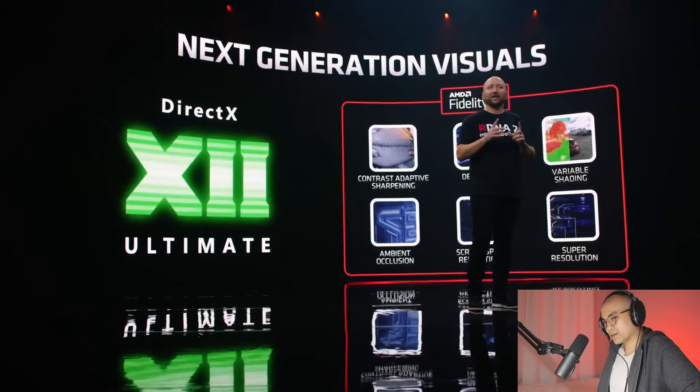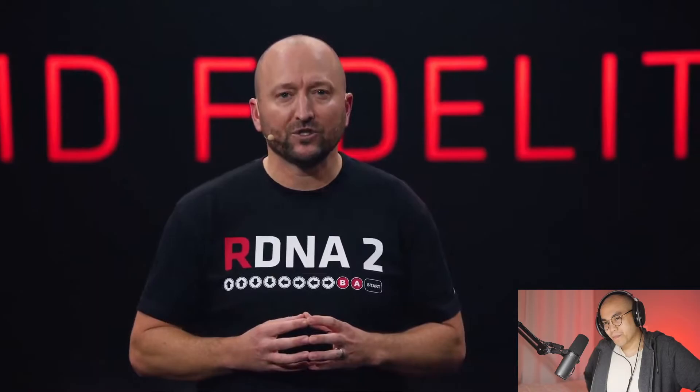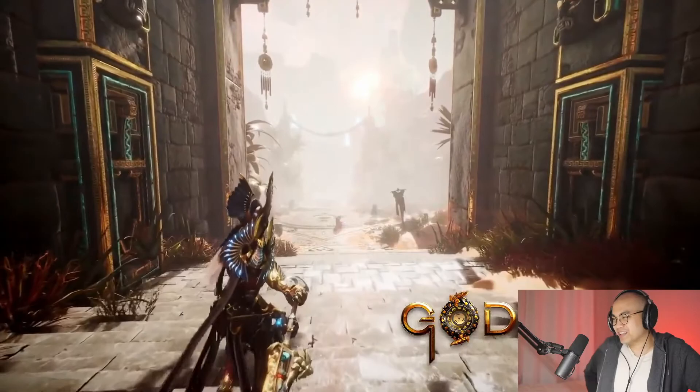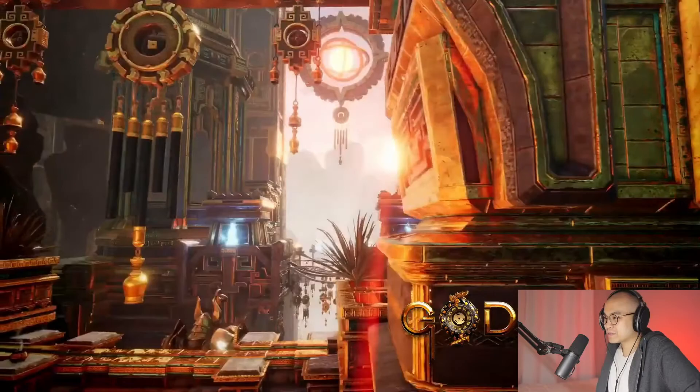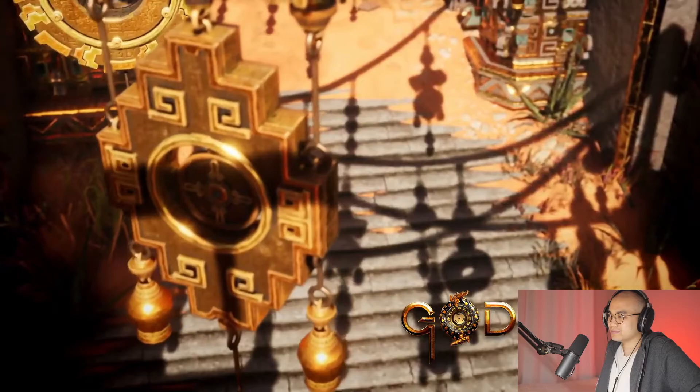Our AMD FidelityFX supported games list has grown to 35 titles. Let's take a look at one featuring never-before-seen footage from Counterplay Studios — Godfall. Godfall is a brand new third-person perspective next-generation looter-slasher that challenges gamers to engage in melee combat. The reactor notes there's multiplayer so they're hyped to jump in with a party and do some dungeons together. It looks fun, and despite uncertainty about the story, the visual fidelity looks fantastic.